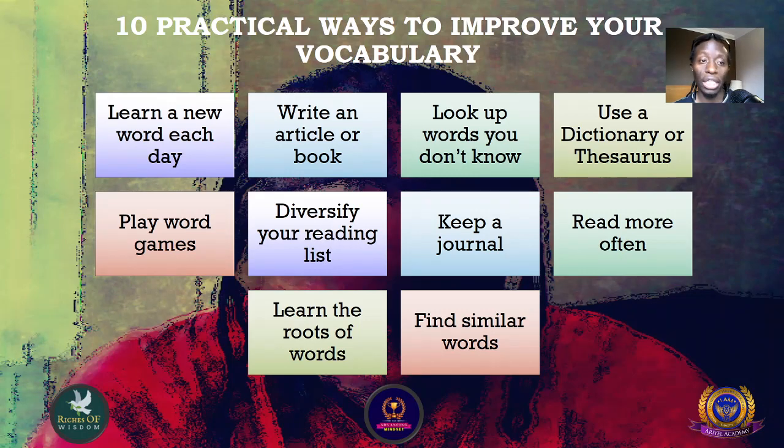Number one: learn a new word each day. Each new word you learn creates a new pathway in your brain, and the more pathways you create the better your brain functions. By learning a new word each day you create a consistent character, and by creating a consistent character you learn to develop your willpower. You also have more vocabulary that you can use in your conversations.